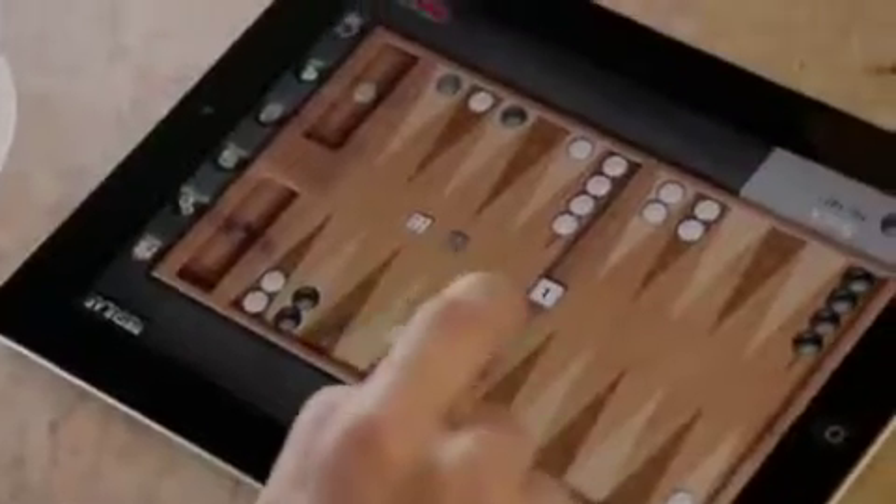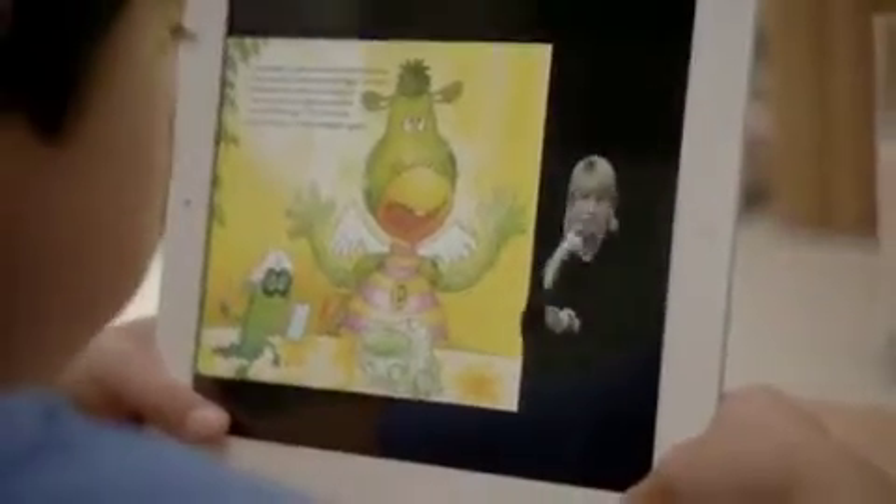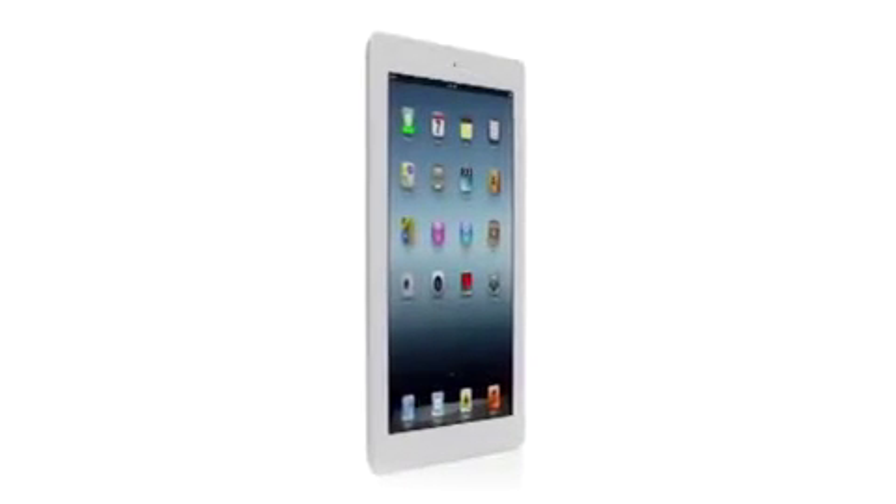That's why so many people in so many different places are using it for so many different things. It's the most personal experience with technology people have ever had, and now with the new iPad we're elevating that experience by dramatically improving the fundamental elements that define it.